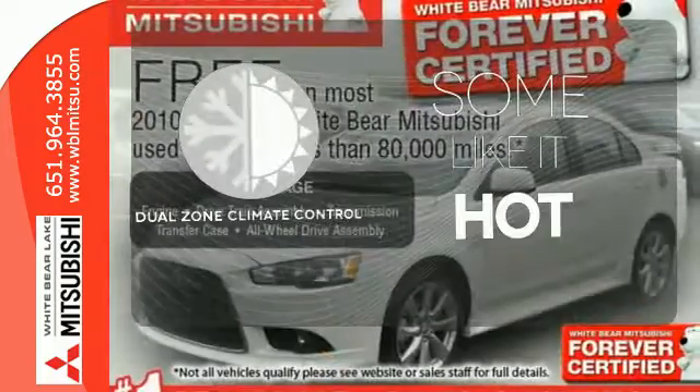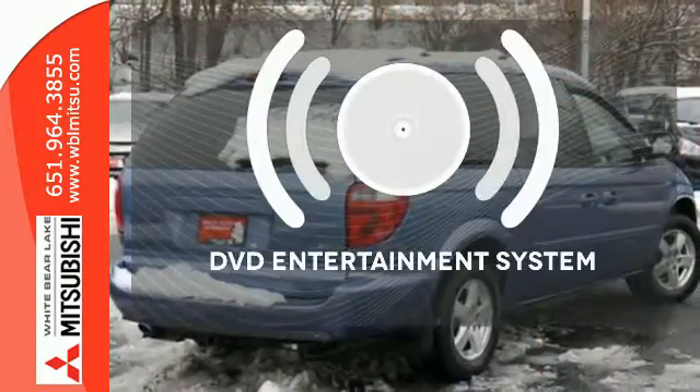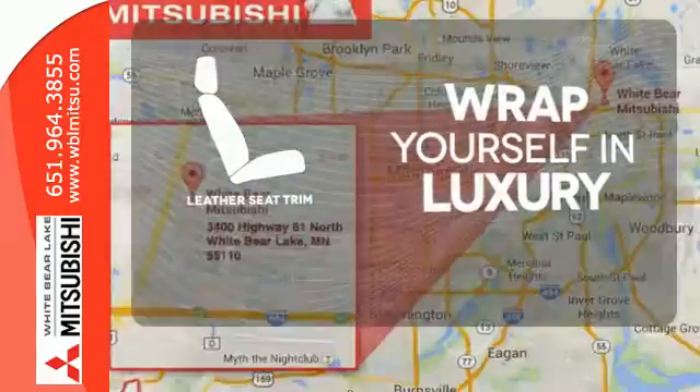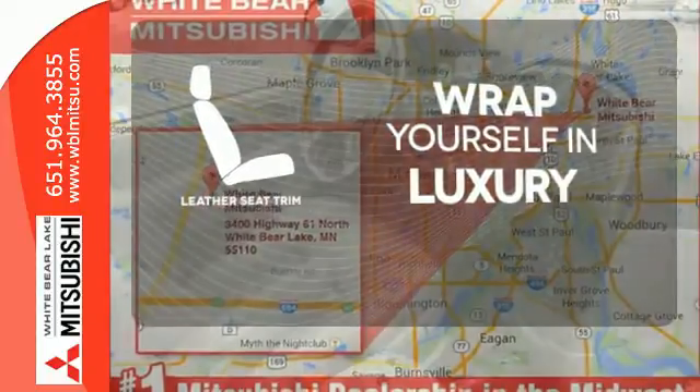Dual Zone Climate Control lets you and your passenger pick a personal temperature. The longest of road trips are fun for everyone with the DVD Entertainment System. The high quality leather trim enhances the style, comfort and durability of this vehicle's seats, ensuring an enjoyable drive.